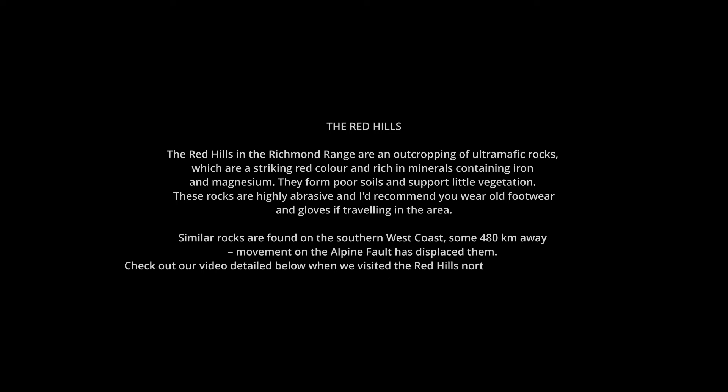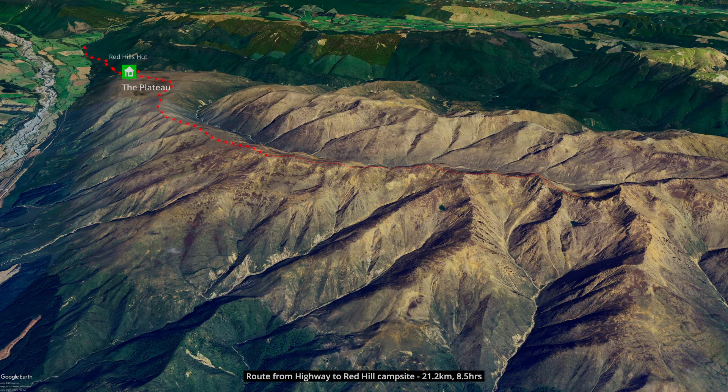Our plan was to start from State Highway 63 and walk up to Red Hills hut. The following day we'd cross the plateau and climb up the Red Hills ridge to camp in the basin below the summit.